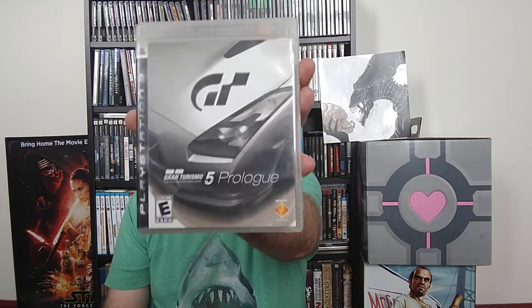We've got Gran Turismo 5 Prologue. I could have bought a regular copy of Gran Turismo 5 — it had a lot more content for a couple bucks more — but it was a dollar game. Plus, this was a really early look at the Gran Turismo franchise on the PS3, so it's kind of interesting to look back at this one and see how the game has evolved.